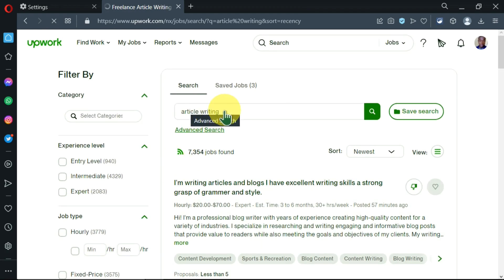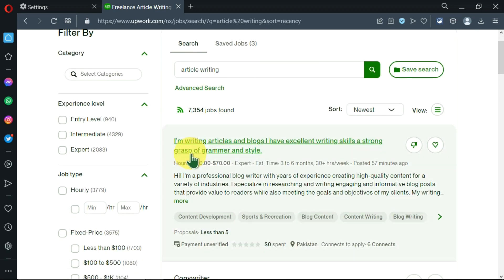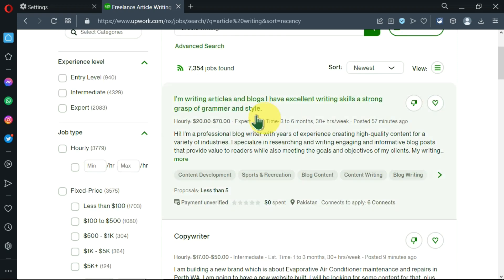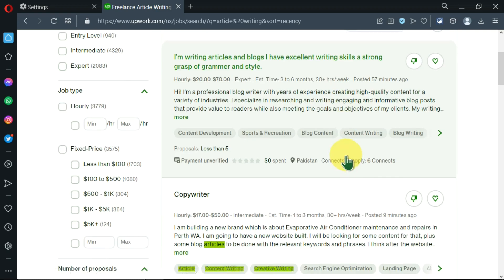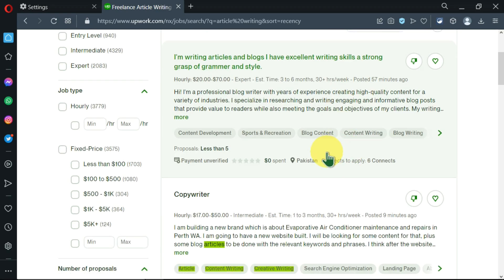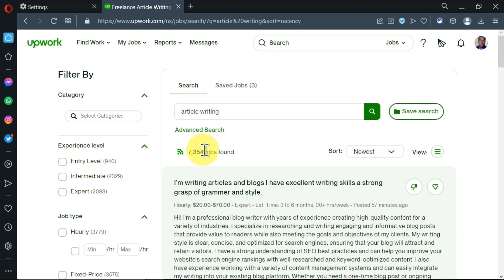After searching 'article writing' I have 7,354 jobs I can apply to. I can go down and start reading the requirements and all the details of each job. However, these results can be very overwhelming, so you need to filter them out using the options on the left.